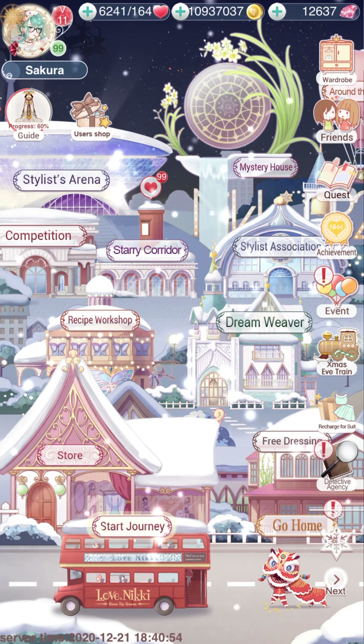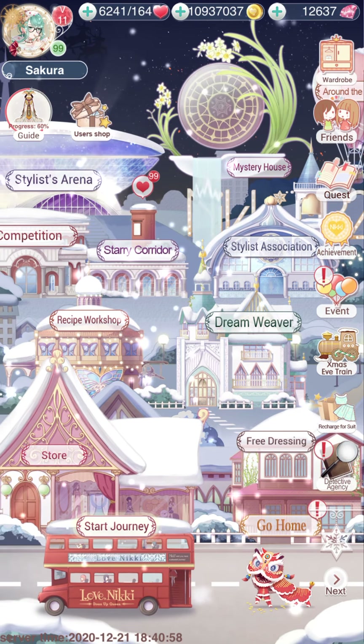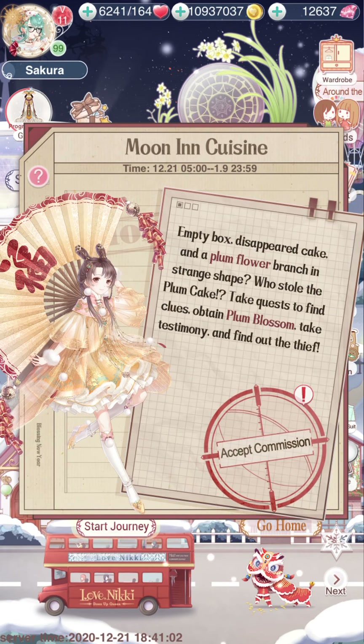Where's the new screen? I thought it said Christmas background. Detective Agency — the Moon Inn Cuisine. Empty box, disappeared cake, plum flower branch in strange shape. Who stole the plum cake? Take the quest to find the clues, obtain the plum blossom, take the testimony, and find out the thief.